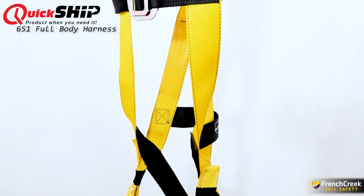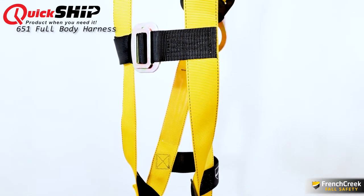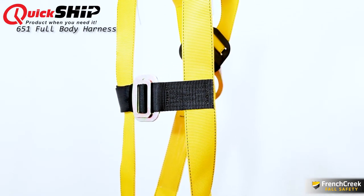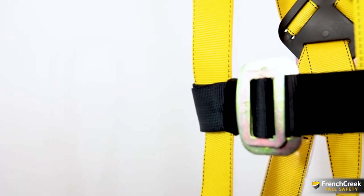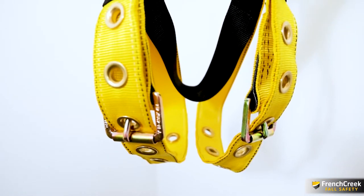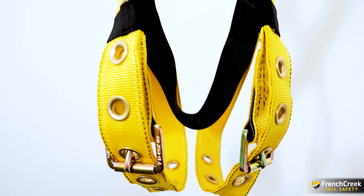The 651's design is kept simple to reduce weight, heat retention, and discomfort for the wearer, while maintaining the reliability of more specialized harnesses. The 651's chest strap is secured with a pass-through buckle made for easy adjustments. The legs are secured with tongue and grommet buckles with elastic bands to keep loose straps in place.